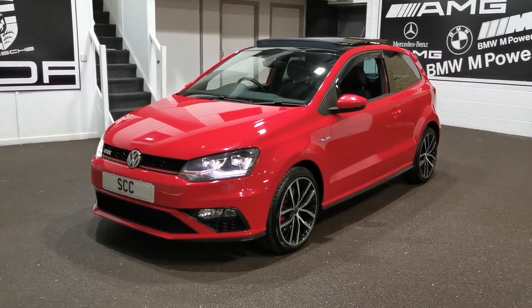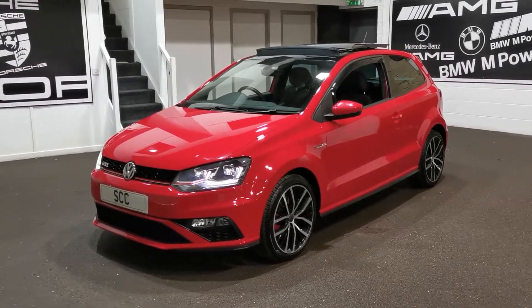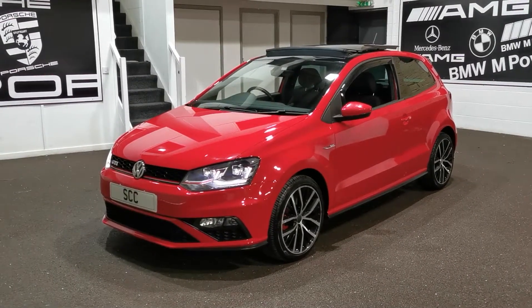Good afternoon and welcome to SCC Leeds. My name is Richard, I'm one of the salesmen here at Leeds. We're based in Geisley actually, a little place in Leeds just near, close to Leeds Bradford Airport.